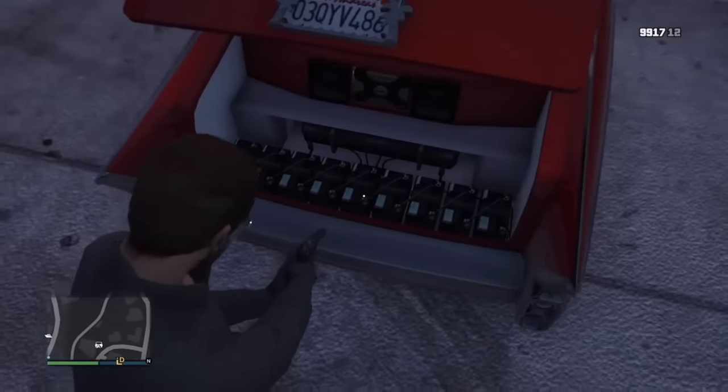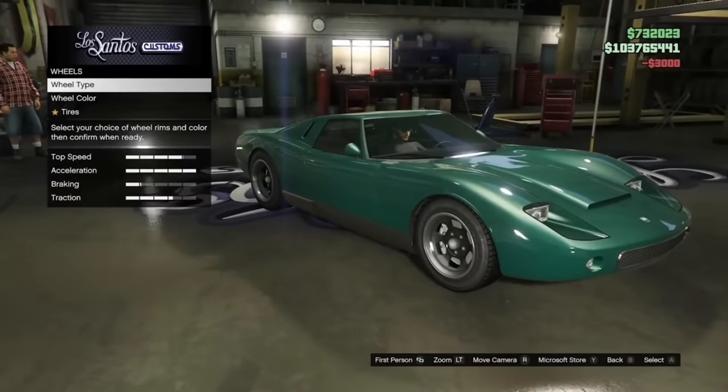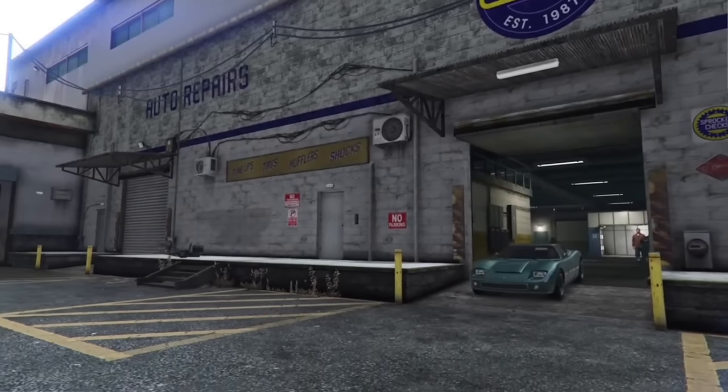The Monroe has a spare tire, but it's not the same wheel that comes stock on the car. Here I equip the stock wheels and now let's pop the hood to see.